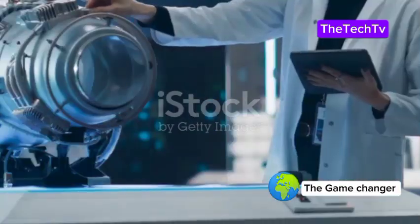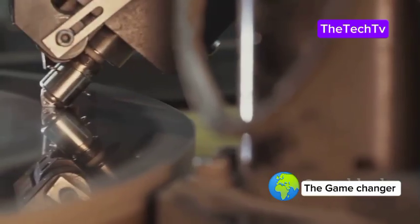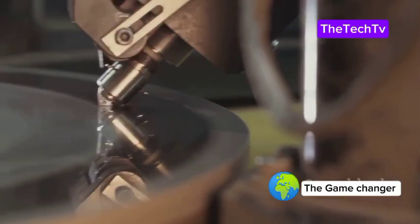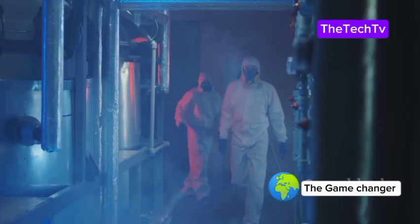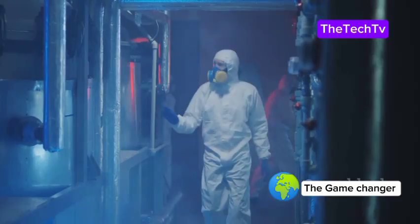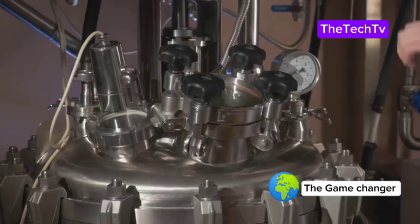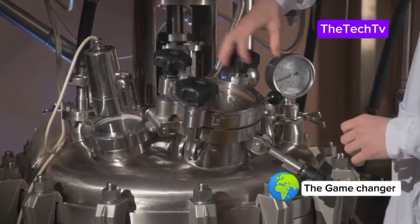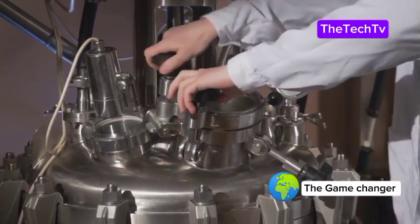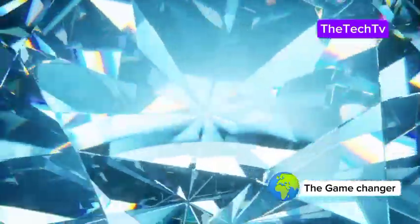How do you make a diamond battery? It starts with lab-grown diamonds — not ones from the earth. Scientists grow pure diamonds in the lab, perfect for this purpose. They extract carbon-14 from old nuclear reactor graphite, turning it into a gas. Safety is crucial — everything is handled with care. Using a process called plasma enhanced chemical vapor deposition, they add the carbon-14 gas to a diamond in a special chamber.